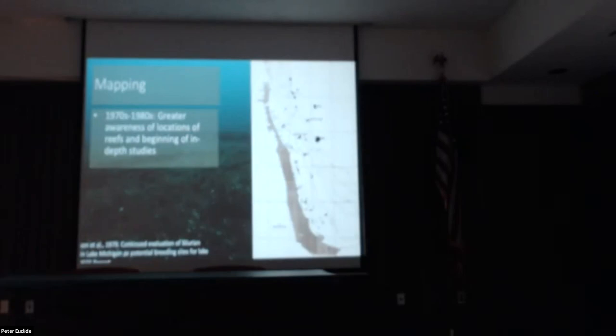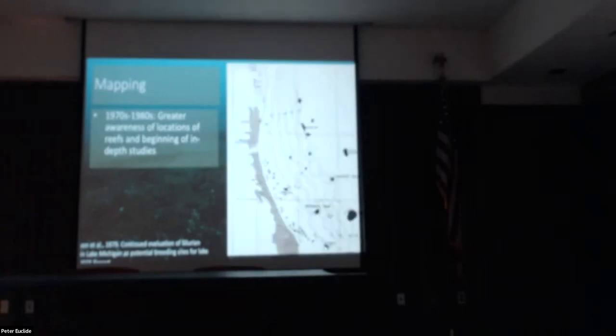Moving back a bit — as discussed, in the 1970s we decided to find historical spawning grounds to stock lake trout offshore. This map was produced by the Illinois State Geological Survey. It shows the entire Illinois shoreline — Chicago makes up maybe the bottom third to a half — with a large smattering of small near-shore reefs all the way up and down the coast, and a handful of larger offshore reefs centered in the northern Illinois waters.